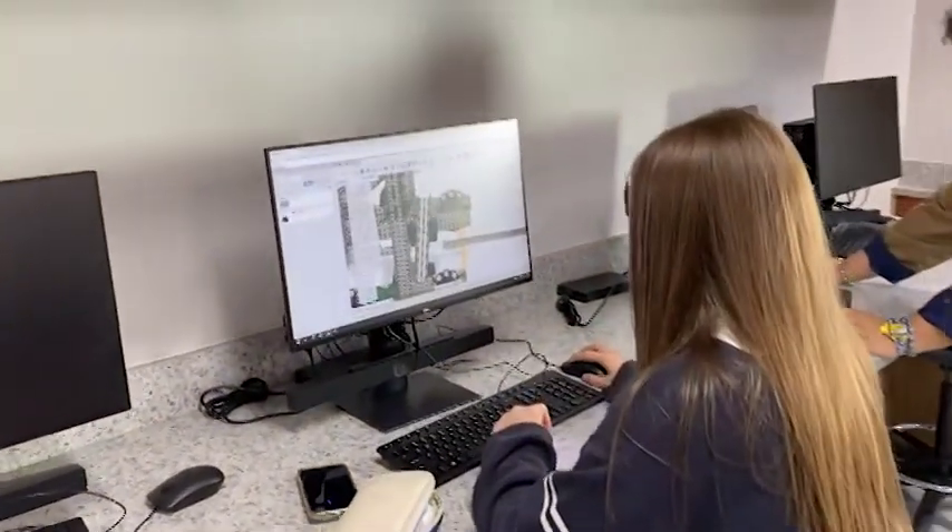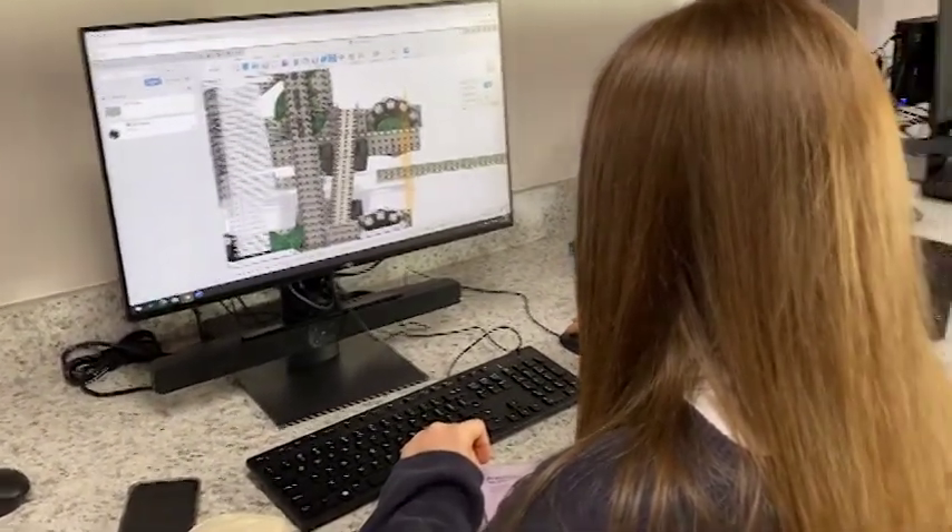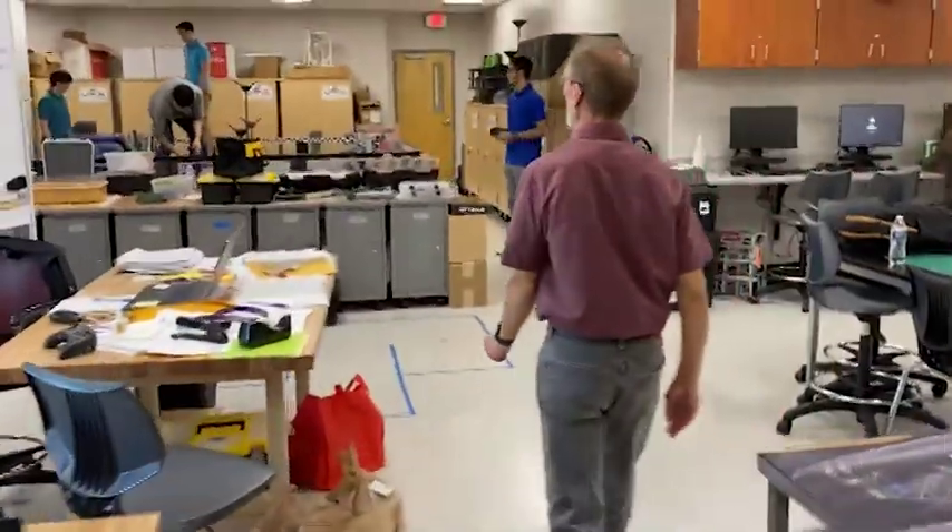Some of my other students working on CAD programs are designing the robots. This is Fusion 360 — another really great program. Over here we have our competition team, with students getting ready for their competition.